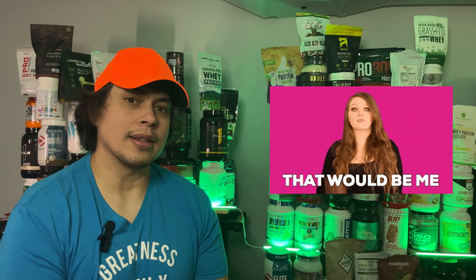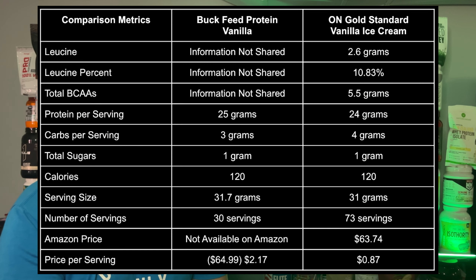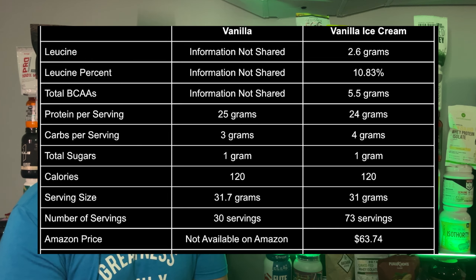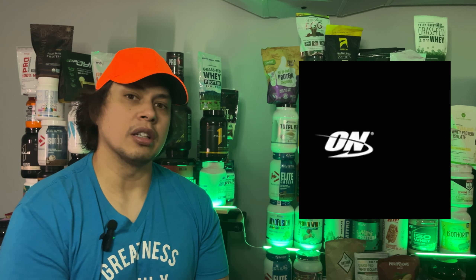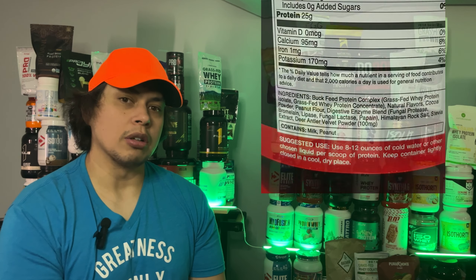Kicking it off with the heavyweight battle: ON Gold Standard Whey versus Buck Feed Protein. Examining protein per serving, Buck Feed gives you 25 grams versus ON's 24. However, ON Gold Standard is transparent about its leucine and BCAA content — 2.6 grams of leucine and 5.5 grams of total BCAAs, crucial for muscle recovery. Buck Feed? Not a thing. At price, ON Gold Standard really shines at $0.87 per serving on Amazon — less than half of Buck Feed's $2.17 per serving, with more servings too. ON Gold Standard Whey takes this round by delivering more value and transparency, though Buck Feed does offer an all-natural ingredient profile.